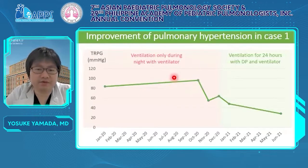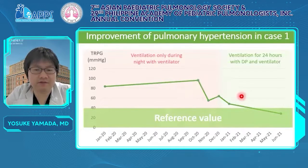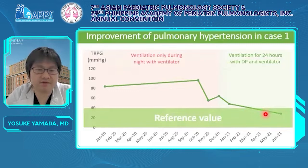Case one also had pulmonary hypertension, and this slide shows its improvement evaluated by TRPG on echocardiography. Before using DP, her TRPG was 60–100 mmHg, much higher than the reference value. She felt fatigued during exertion such as going upstairs. After she was well ventilated by DP, her TRPG continued to decrease to the reference value within six months, and her symptoms of fatigue also tended to improve.